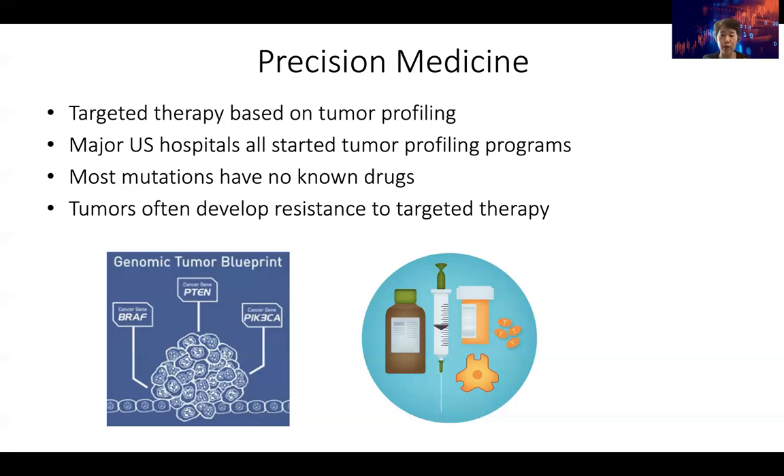Sometimes patients can even be matched to a clinical trial for a new drug under development because they have a mutation that the new drug targets. Unfortunately, still most mutations have no known drugs. So out of the hundreds of mutations that we profile, only a minority have a known drug that can target them. Also, tumors very often develop resistance to targeted therapy — this is especially true for metastatic tumors. Very often you can use a drug for a while, and then the patient will develop resistance.